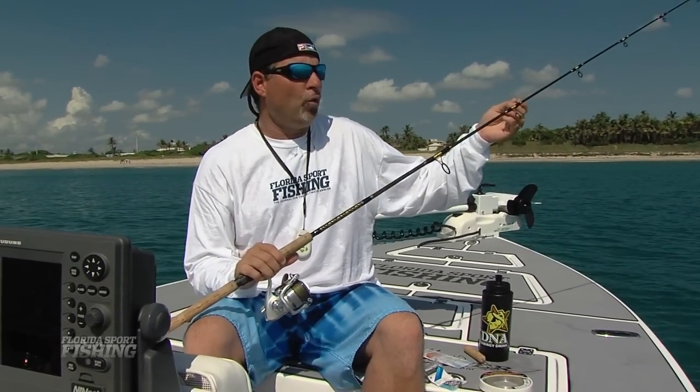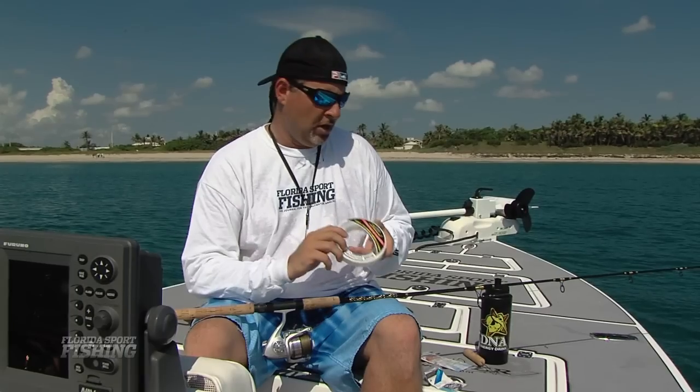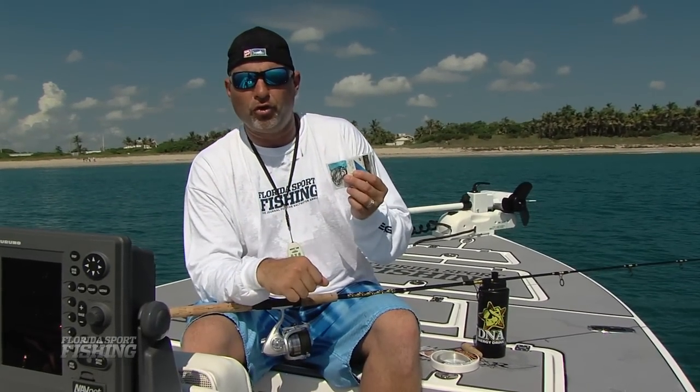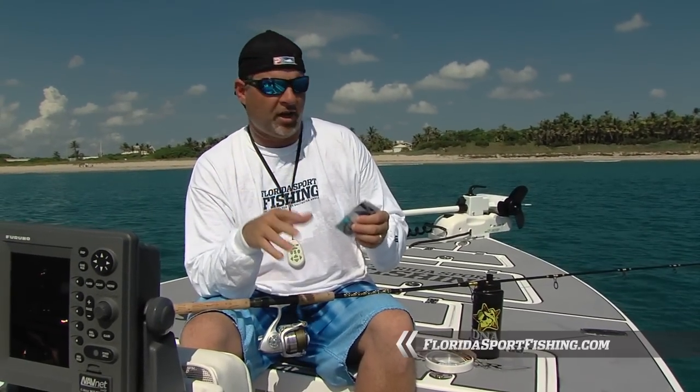The rig is finished off with four or five feet of 30 pound fluorocarbon leader — really important. This water is crystal clear and these fish are really line shy, so that fluorocarbon really is worth every penny in this particular application. We're finishing off our rig with a 3.0 or 4.0 circle hook. Does the job perfectly — catches the fish right in the corner of the mouth every time.